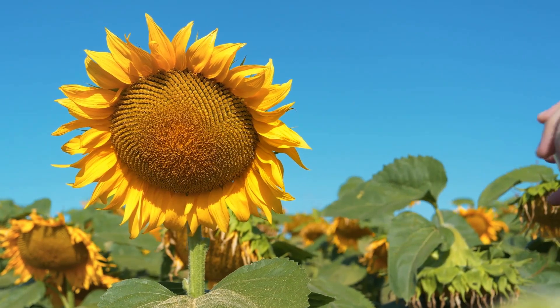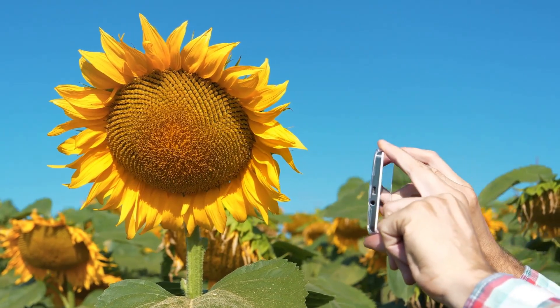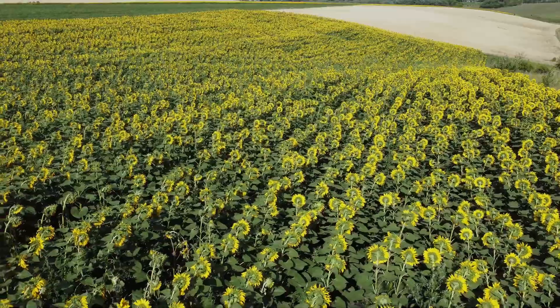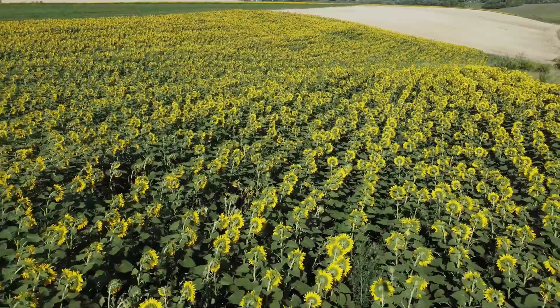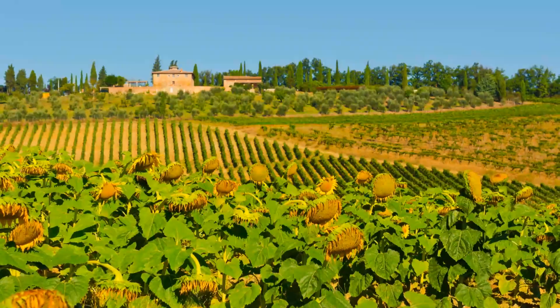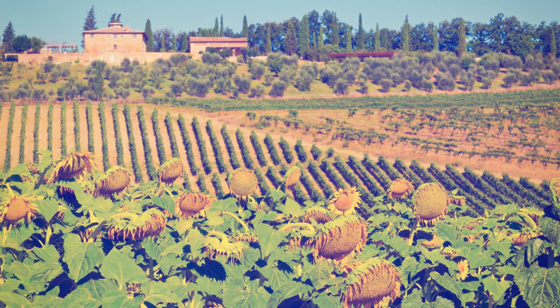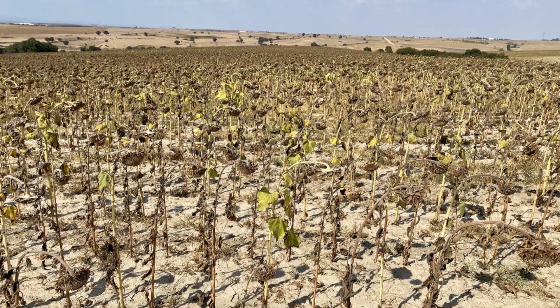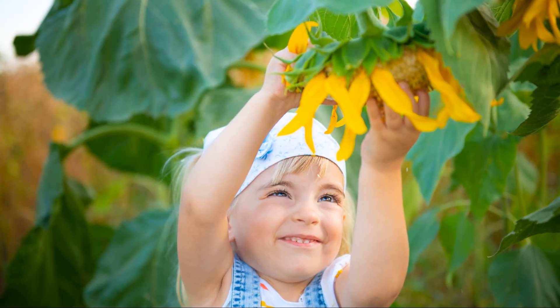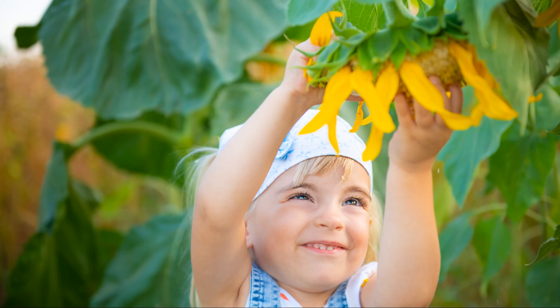In agriculture, sunflowers like the Russian mammoth are prized for their large seeds, which are used to produce sunflower oil. These giants can grow over 12 feet tall and are a staple in many farming operations. Each variety of sunflower has something special to offer, whether it's for visual appeal, practical use, or both. So when planning your garden, consider the diverse world of sunflowers and find the perfect match for your needs.